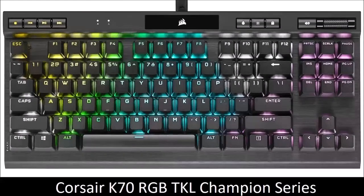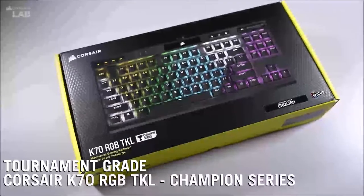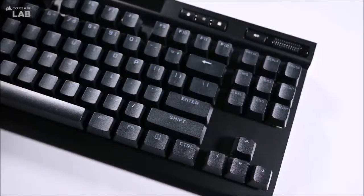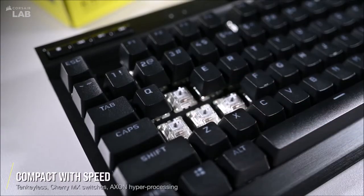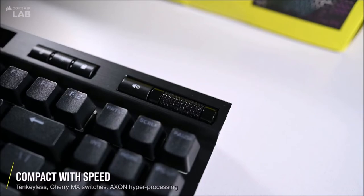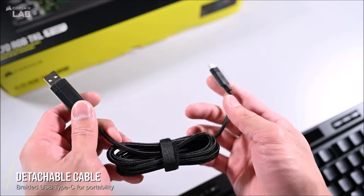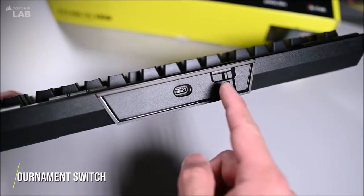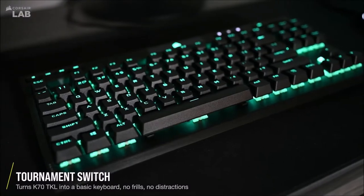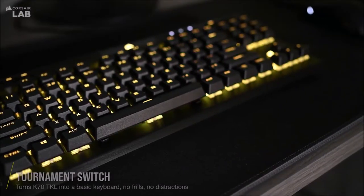Corsair K70 RGB TKL Champion Series — Best Premium 10-Keyless Gaming Keyboard. The Corsair K70 RGB TKL Champion Series is the 10-keyless version of the excellent K70 RGB Mk2 Gaming Keyboard. It is designed primarily for eSport games but has features that any gamer will appreciate. It uses Corsair's accent processing technology to achieve a polling rate of up to 8000Hz, detecting and transmitting keystrokes four times faster than competing keyboards, thus eliminating input lag from the gaming equation.